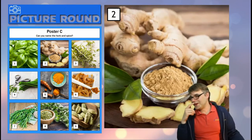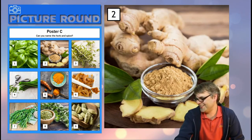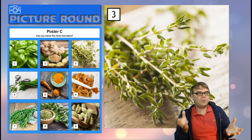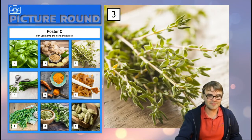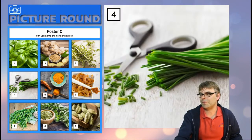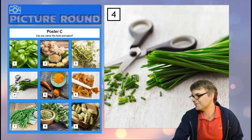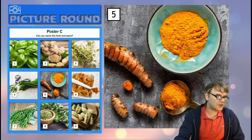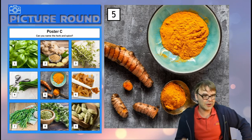Number two — nice and easy one, I might as well tell you that answer too. Number three — be careful with that one; it could be easily mistaken for something else. Number four is a great one — absolutely love it, got them growing in a garden, didn't come up that well this year actually. Number five — this is interesting, it's a root. Look at the left-hand side, they look like sort of witchetty grubs but they're not. It's a root and that's its ground form.